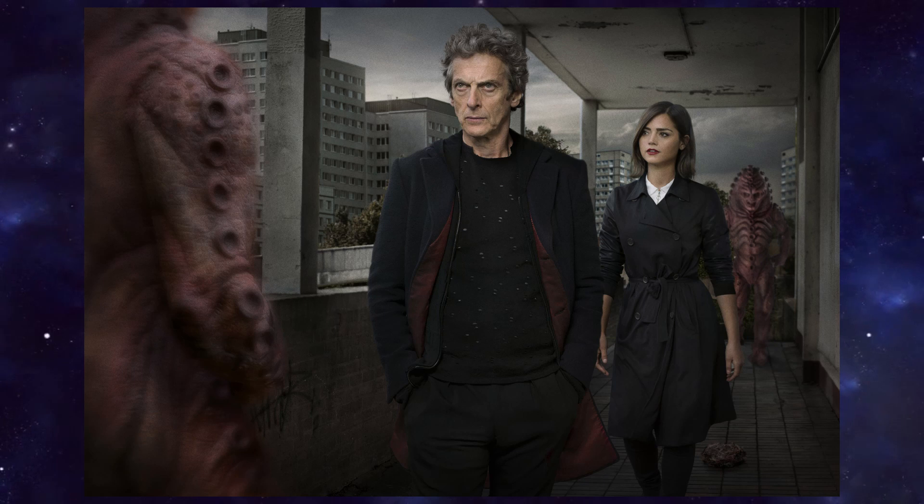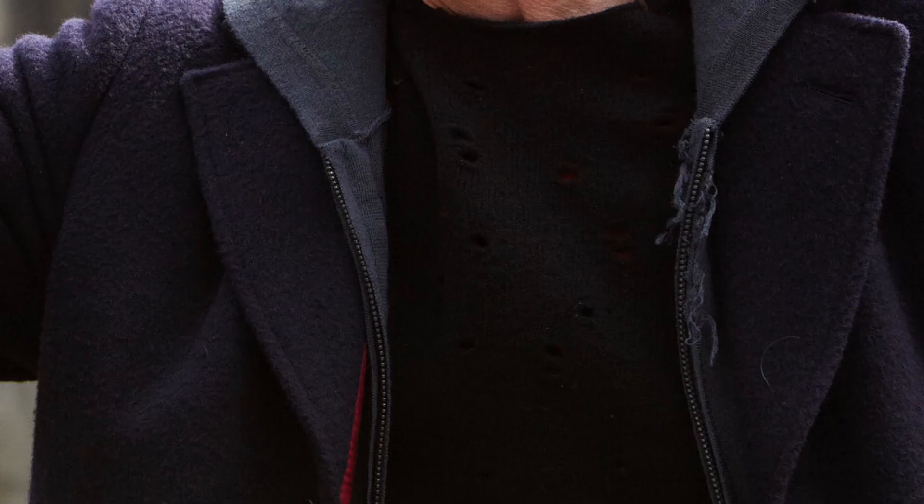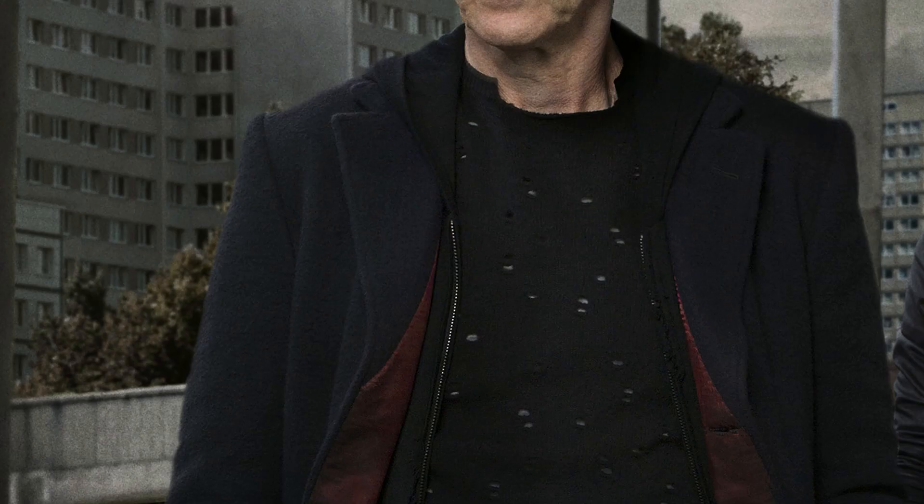The Holes Jumper continues to be a staple of the 12th Doctor's costume into series 9. As I mentioned in my series 8 episode, I got Pertree Thrill's amazing replica, but otherwise it's a tricky one to get around, as the jumper is so hard to find and even if you do, it is pretty expensive. So try and give it a go yourself — I'm keeping the guide by Morgan Fox in the description below, giving you hints and tips on how to make your own Holes Jumper. For series 9, you'll wear it with a red t-shirt for the Woman Who Lived look, or a white one for all the other Holes Jumper looks.